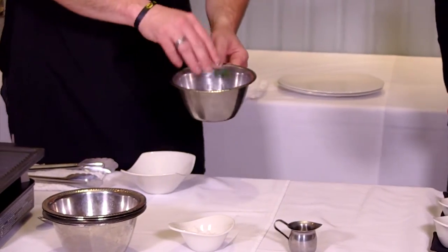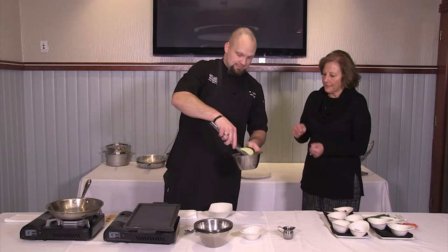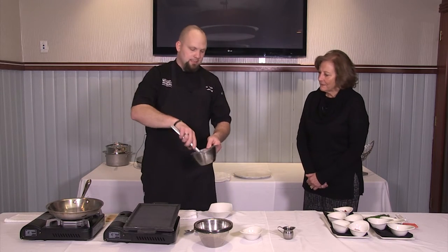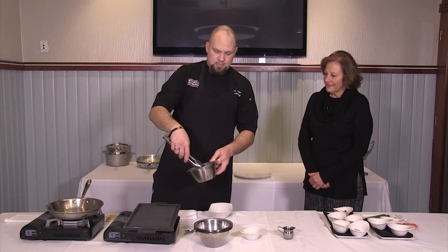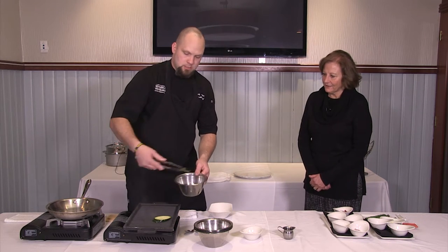A little bit of flat leaf parsley, just chopped up coarse. We mix that in there, and then go ahead and just grill these off on a nice hot grill. Yummy.